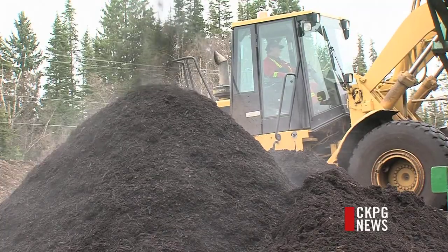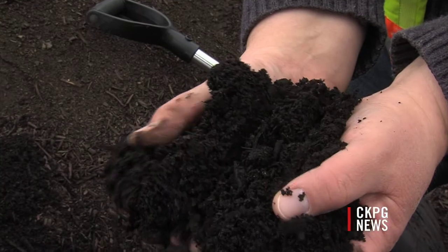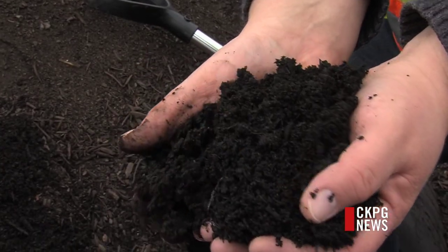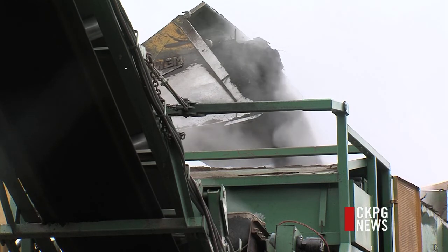The compost is then screened and a sample is taken to make sure it conforms to provincial standards. Compost has a full spectrum of essential plant nutrients, and it's important to add it in a one-to-three ratio — one part compost to two parts growing medium.